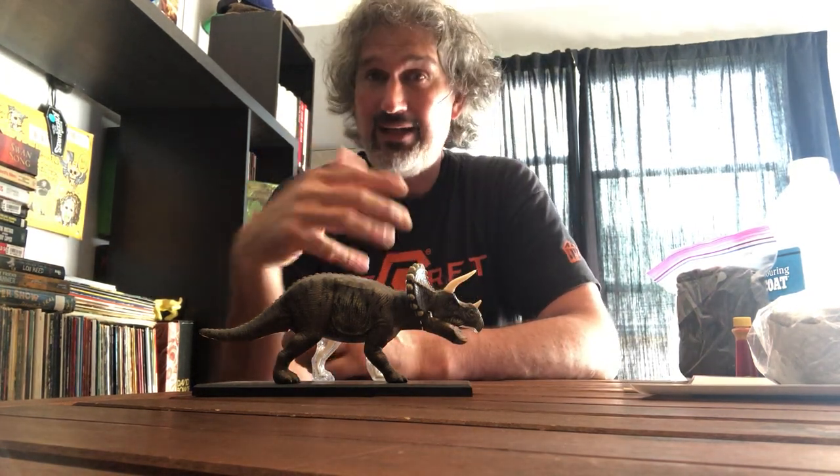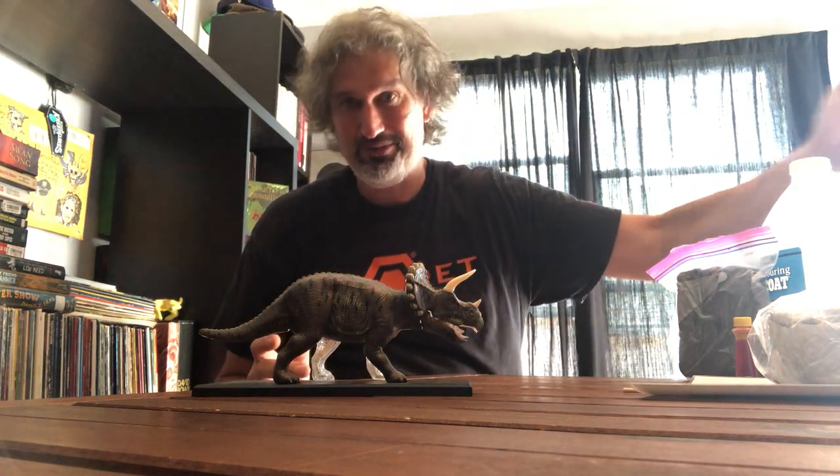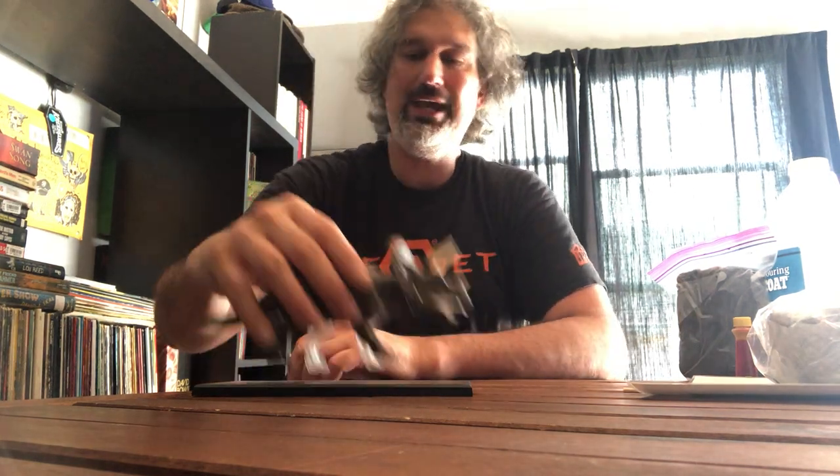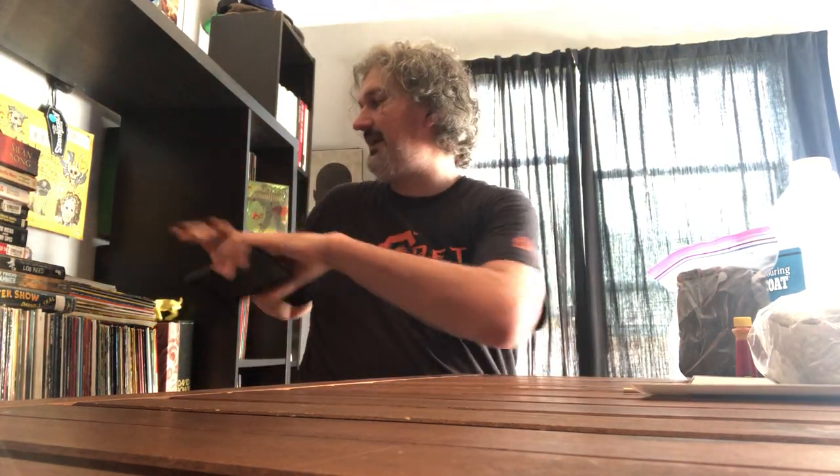So paleontology isn't something that's only millions of years old. A lot of people only think of paleontology in terms of millions of years, but it can actually be in the thousands of years as well. So let's do a little modeling of two different ways things get fossilized.